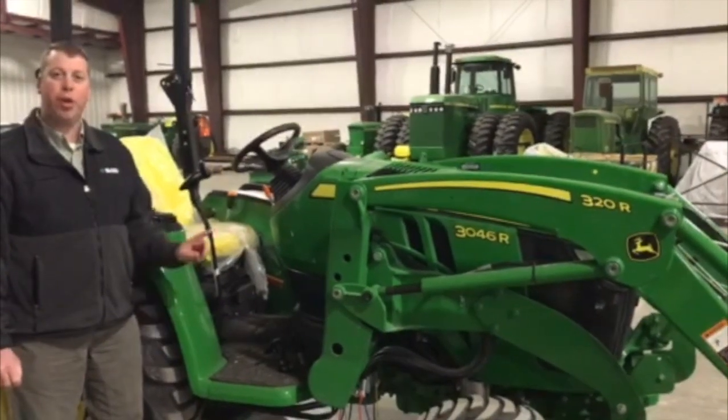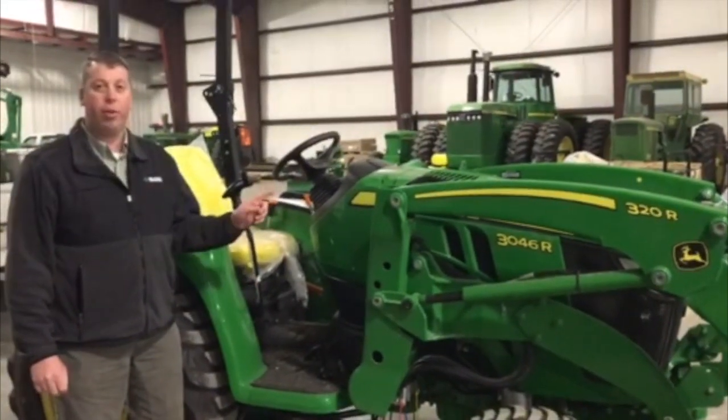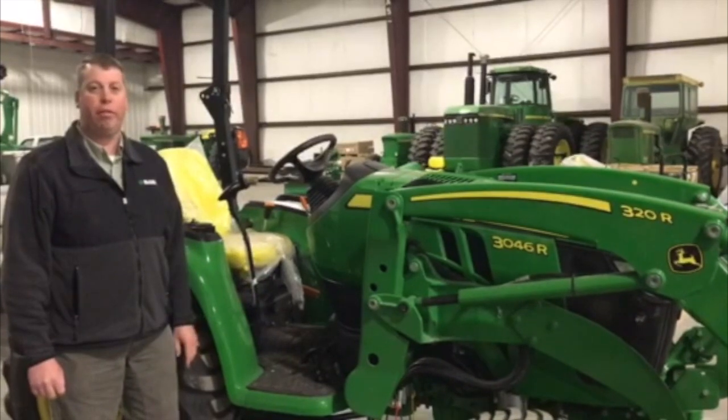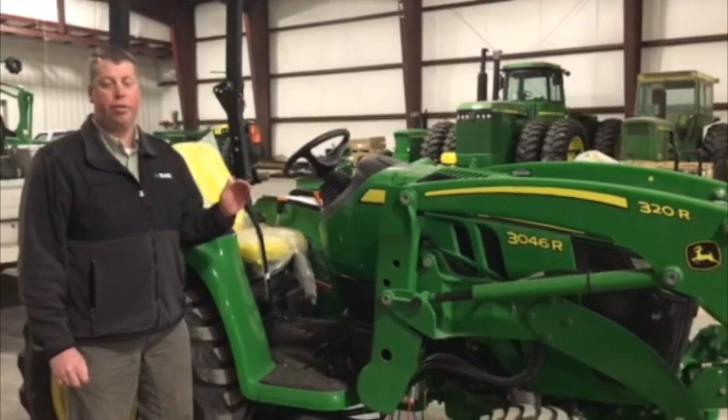Sloan Implement here. Today we're talking about the John Deere 3R series tractors. This is a 3046R John Deere, which is 44.7 gross horsepower, final tier 4 diesel engine.